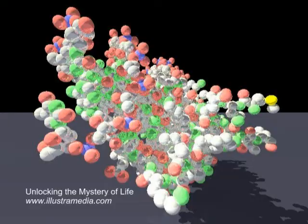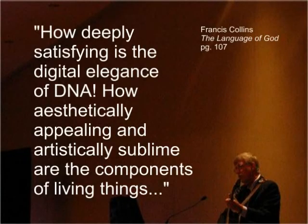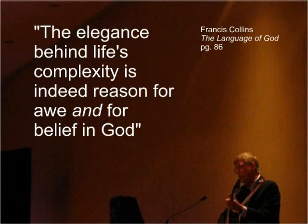The finished product is then guided by yet another molecular machine to the exact location where it is needed. Truly astounding! As Collins states in his book The Language of God, 'How deeply satisfying is the digital elegance of DNA. How aesthetically appealing and artistically sublime are the components of living things. The elegance behind life's complexity is indeed reason for awe and for belief in God.'